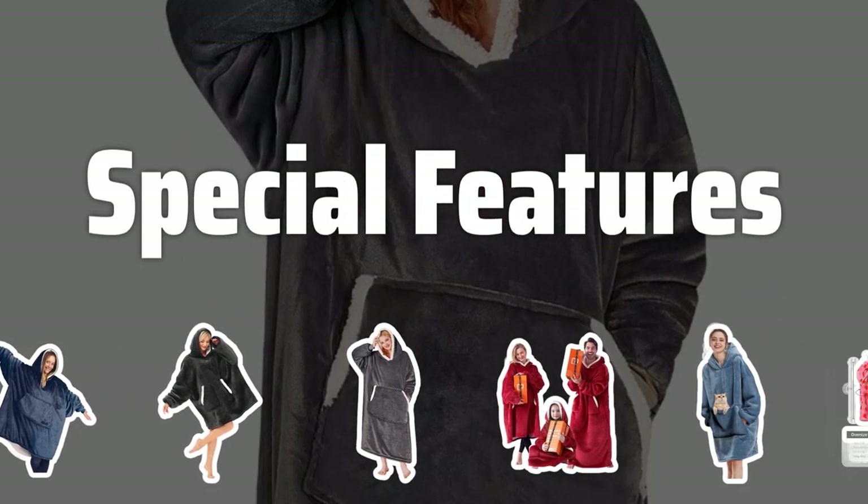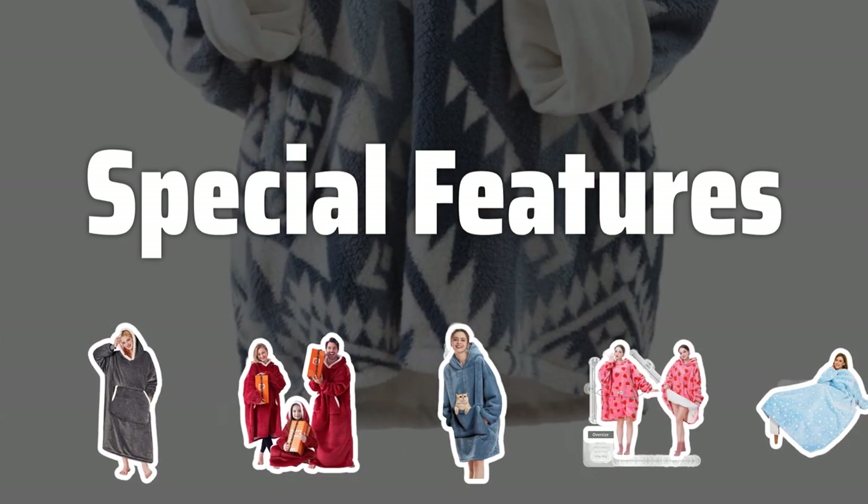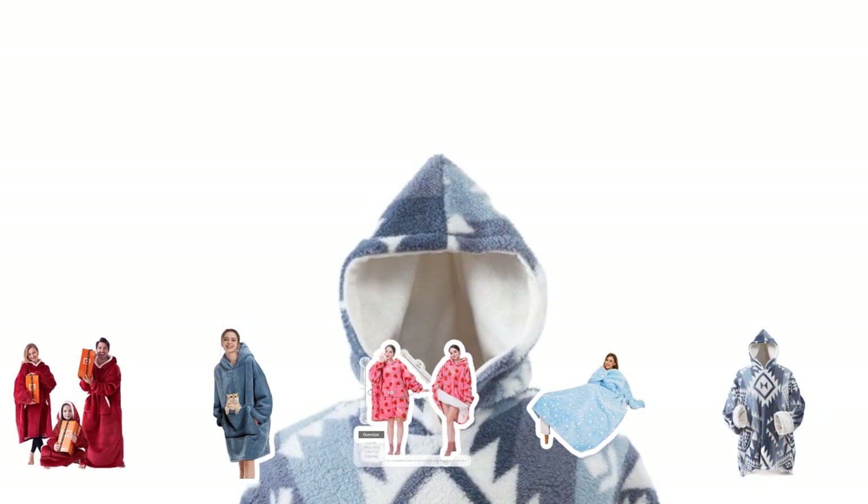Special Features. Some wearable blankets come with special features like built-in pockets, hoods, or longer lengths. Consider what features would be most useful for you and look for a blanket that offers them.